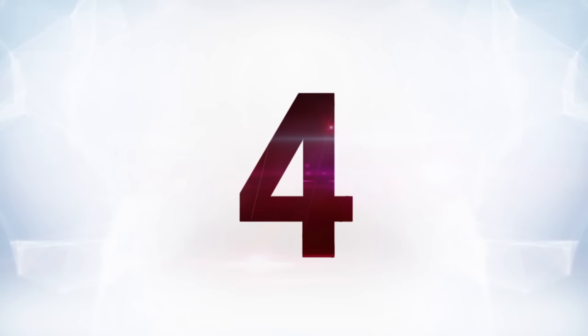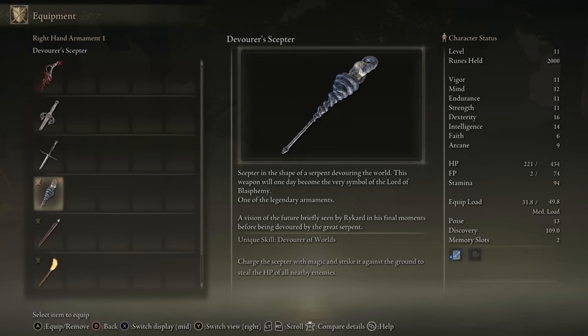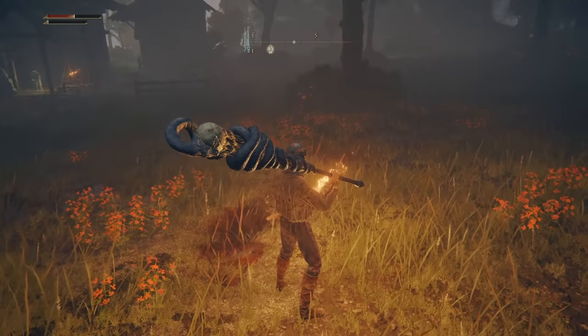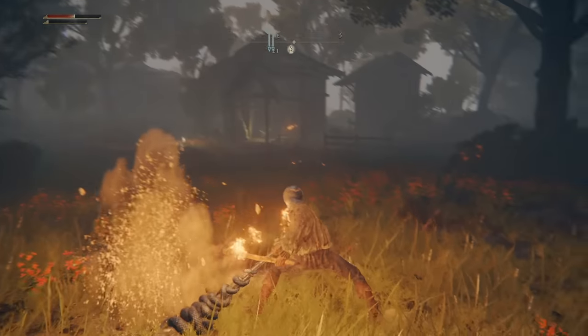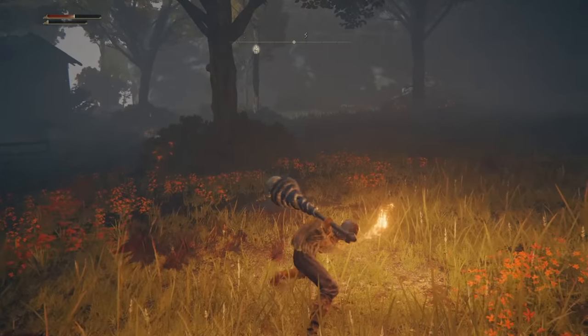At number four is the Devourer's Scepter, one of the legendary armaments. Is the weirdness not obvious here? It's a big bludgeon that looks like a snake eating a skull. That's about all there is to say about this one — it's design-oriented. It's not like it does anything particularly strange, but look at it. That's a weird weapon.